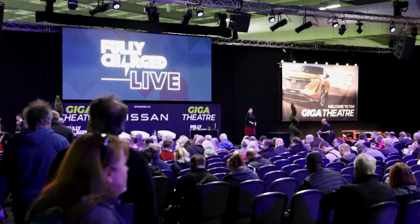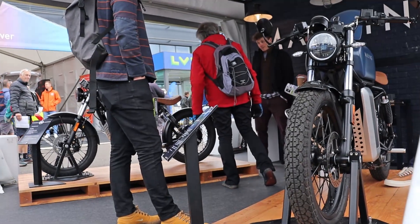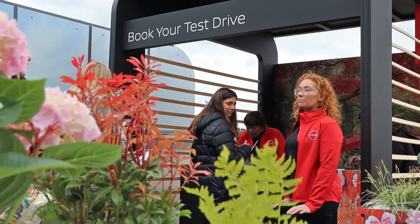Today we have come to the Fully Charged event in Farnborough, showcasing over 100 electrified vehicles. But there's just one that we're interested to see and drive today, and that's the all-new Nissan Ariya.